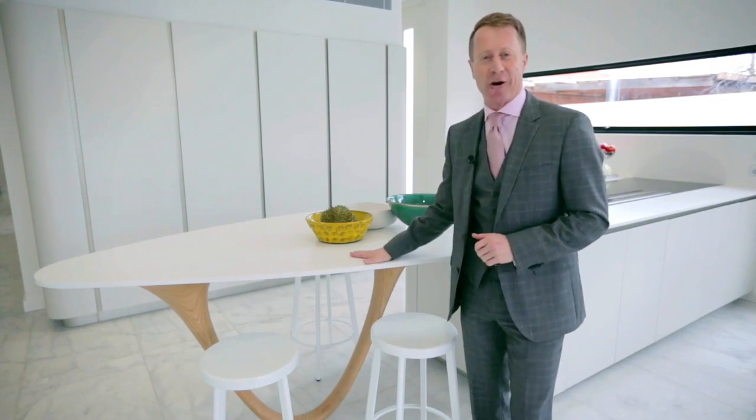The developer of this property has literally searched the world in order to find the best of the best of everything — whether it be the materials, whether it be the appliances, or this incredible kitchen that has been fully imported from Italy, right down to this glorious Corian benchtop.